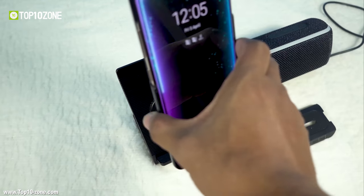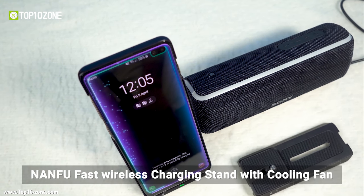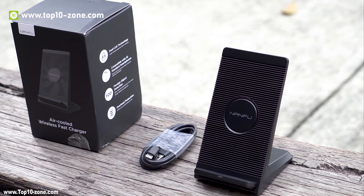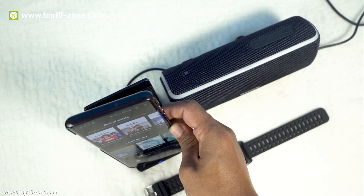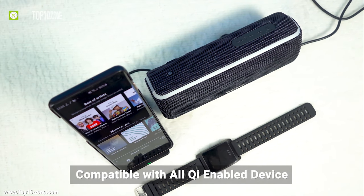Nanfu Air-Cooled Wireless Charging Stand is a fast wireless charger certified to charge all Qi-charging compatible devices at their maximum capacity. This wireless charging stand can charge iOS devices at 7.5W while Android devices get charged at 10W.